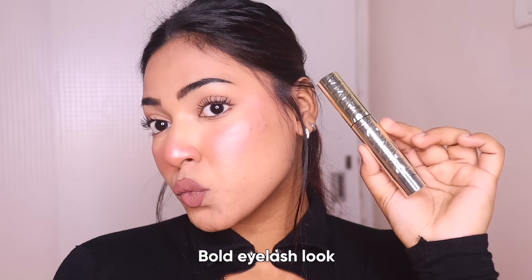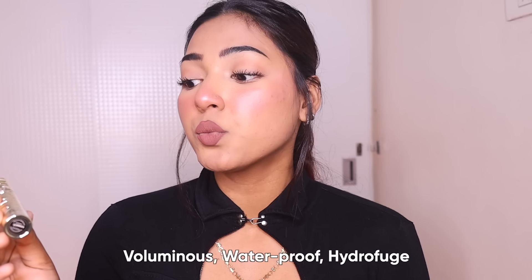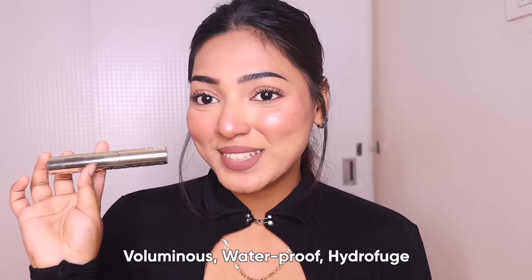I love the thickness that it gave me — it really gives that bold eyelash look which I love. Most mascaras don't come off easily and take a lot of effort to remove. But this mascara washed off so easily. This mascara is a voluminous waterproof hydrofuge mascara.